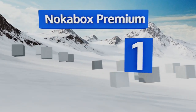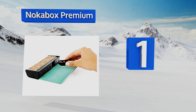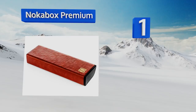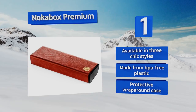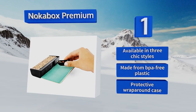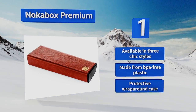Tagging the top spot on our list, for those looking to avoid outdated options that are ostentatious and/or clunky, the Nokabox Premium is a smart and sleek design outfitted with magnetic sliding drawers for each day of the week. These removable compartments are ergonomically curved for effortless retrieval. It's available in three chic styles and made from BPA-free plastic with a protective wrap-around case.